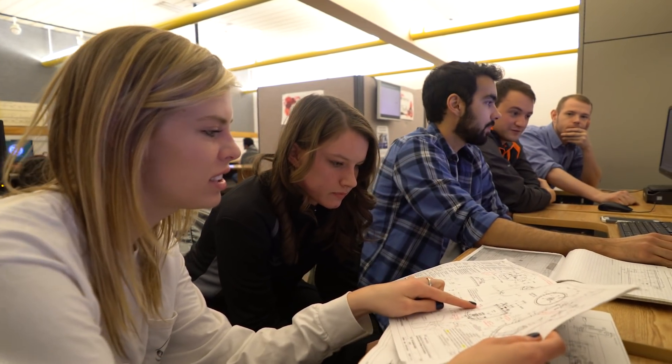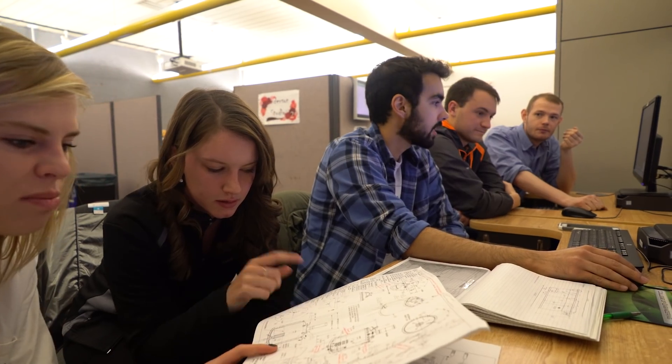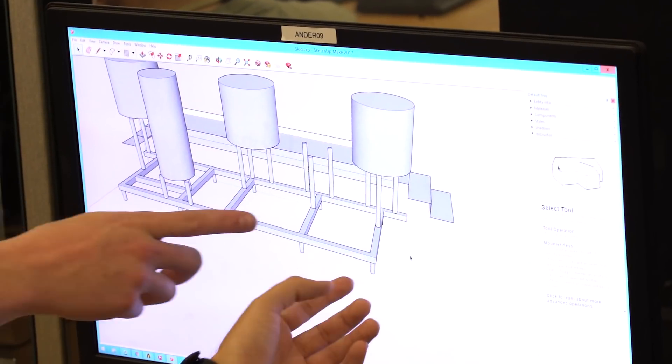We worked with the engineering department to identify whether we could do this as a cross-disciplinary team. Right out of the gate, we were fortunate — we had mechanical engineers, chemical engineers, electrical engineers, and computer engineers. It was a very large team and there was tons of interest.